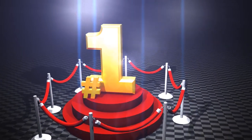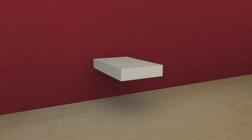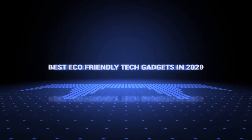Also, if you want a chance to win one of the tech gadgets in the video, just subscribe, don't forget to hit the notification bell, and leave a comment with the hidden word in the video. Once we reach 1,000 likes, we will pick a winner and notify them. So without further ado, this is our pick of the best eco-friendly tech gadgets on the market right now.